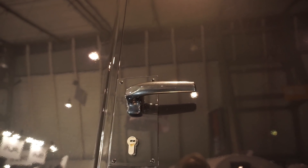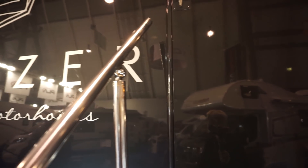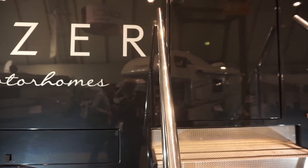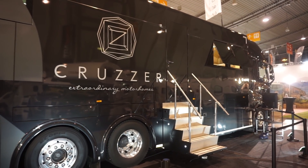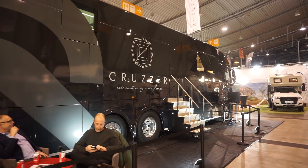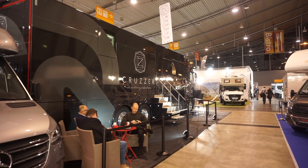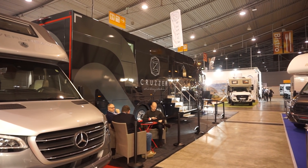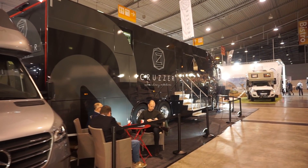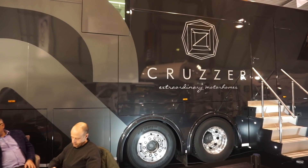Left the lights on — I normally turn them off but they might want them on. Let's have a little walk around the outside and that'll be it. People are now going home because the fair is now closed, but the exhibitors and the likes of myself are still here. So there you are — that's Krutzer Extraordinary Motorhomes.